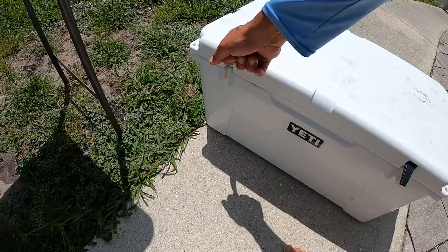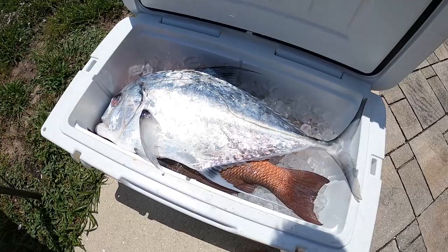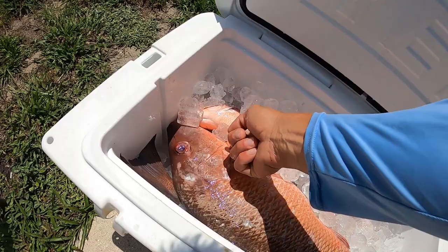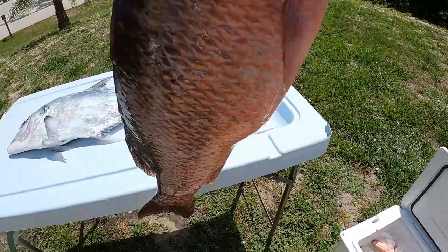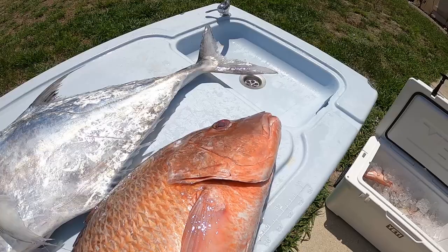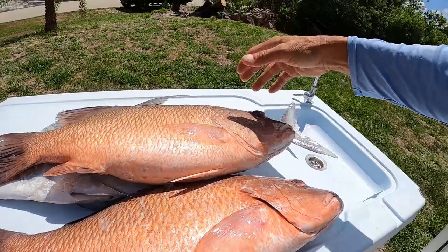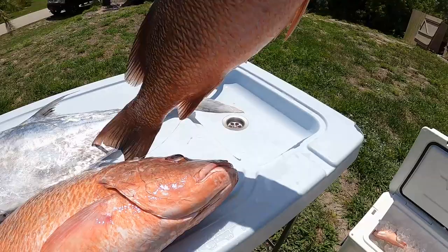Yeah we can - how about that! This guy right here though, I'm telling you, that's a trophy. Look at the difference in size here - I thought that was a good one, but he's an inch or two bigger and has way more shoulders on him. It's crazy.